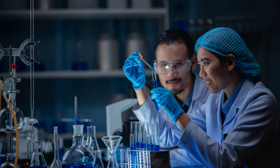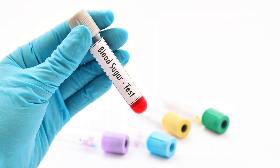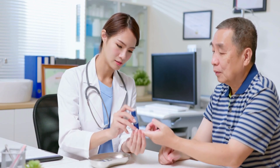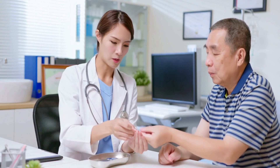Developed with cutting-edge science and a profound commitment to human health, Sugar Defender represents a paradigm shift in how we approach blood sugar support. What sets Sugar Defender apart is its comprehensive approach to blood sugar management — rather than offering a temporary fix or a band-aid solution, Sugar Defender addresses the root causes of blood sugar imbalance with a multifaceted strategy.